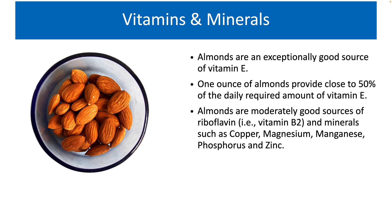Let us look at the micronutrients such as vitamins and minerals present in almonds. Almonds are rich sources of some vitamins and minerals. They are an exceptionally good source of vitamin E, which is a fat-soluble vitamin. Vitamin E is a potent antioxidant that can protect our cells from the damage caused by free radicals, which are formed when we are exposed to UV rays in sunlight, pollution, and extreme physical or mental stress. 1 ounce of almonds provides close to 50% of the daily required amount of vitamin E.